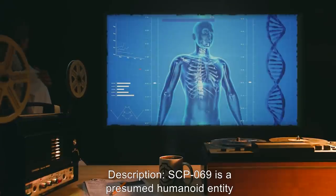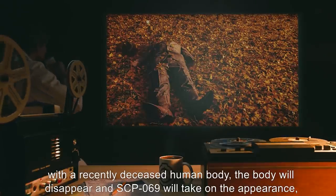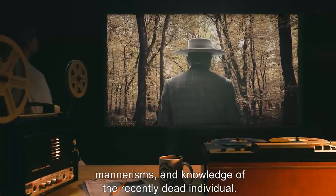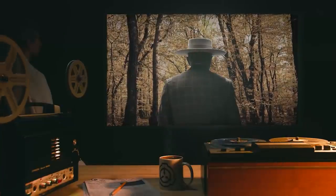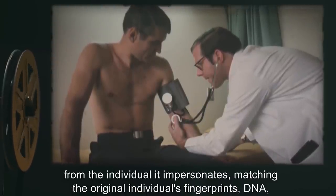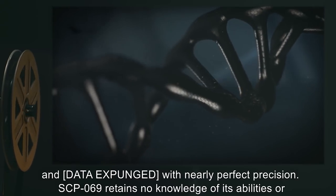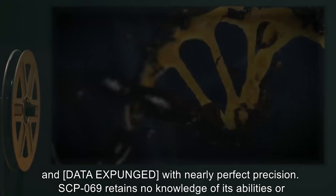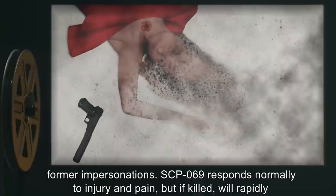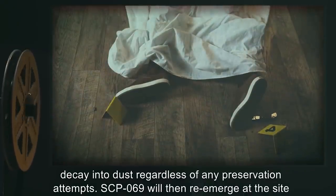SCP-069 is a presumed humanoid entity of variable appearance and gender. Through an unknown ability, whenever SCP-069 is left alone with a recently deceased human body, the body will disappear, and SCP-069 will take on the appearance, mannerisms, and knowledge of the recently dead individual. Through extensive experimentation, it has been shown that SCP-069 is completely indistinguishable from the individual it impersonates, matching the original individual's fingerprints, DNA, and other data with nearly perfect precision. SCP-069 retains no knowledge of its abilities or former impersonations. SCP-069 responds normally to injury and pain, but if killed, will rapidly decay into dust regardless of any preservation attempts. SCP-069 will then re-emerge at the site of the most recent human death.